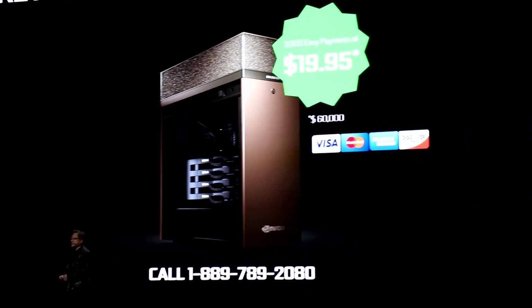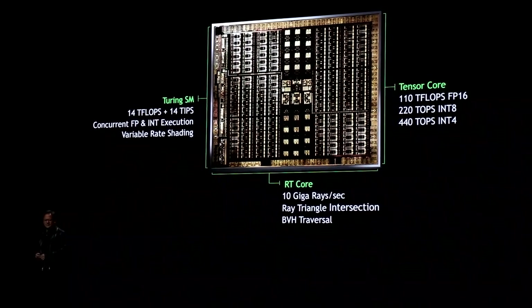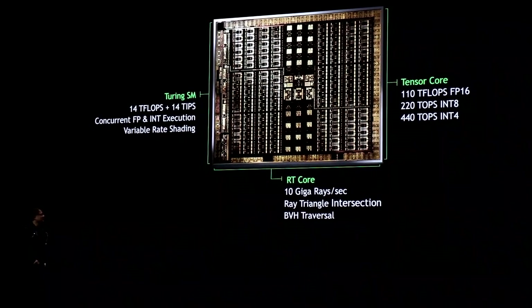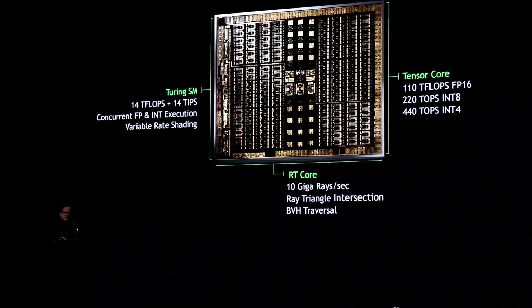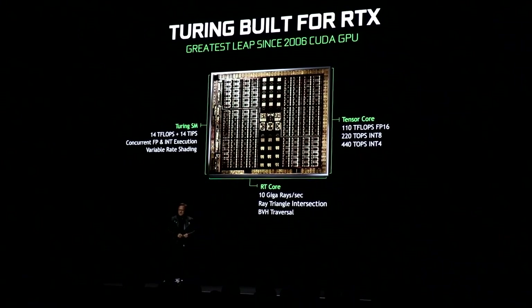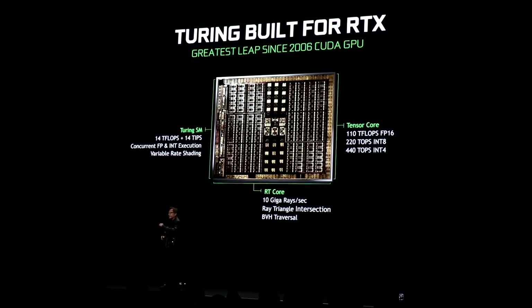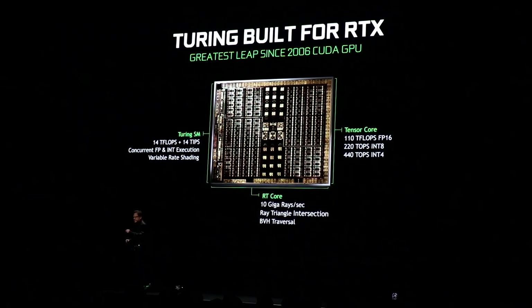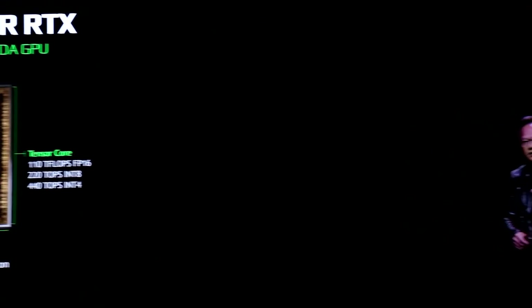Well, it turns out what we were looking at just now was not running on that. It was running on this little thing, this little bad guy. This is called Turing. We've been working on Turing now for almost 10 years. 18.9 billion transistors. This GPU, this chip, is the second largest chip the world has ever made. The only other largest chip is called the V100, which powers supercomputers all over the world. It has three brand new processors.